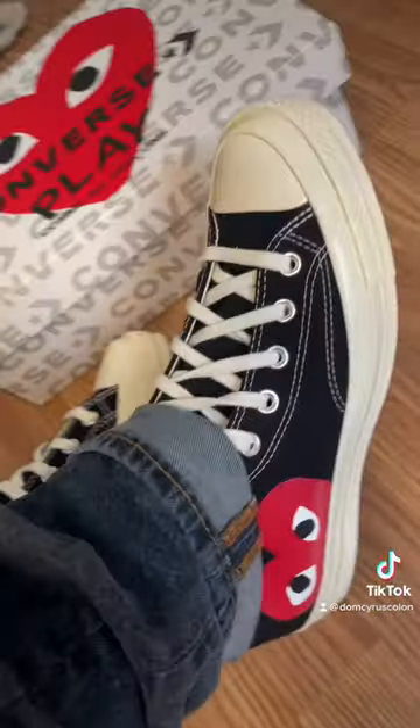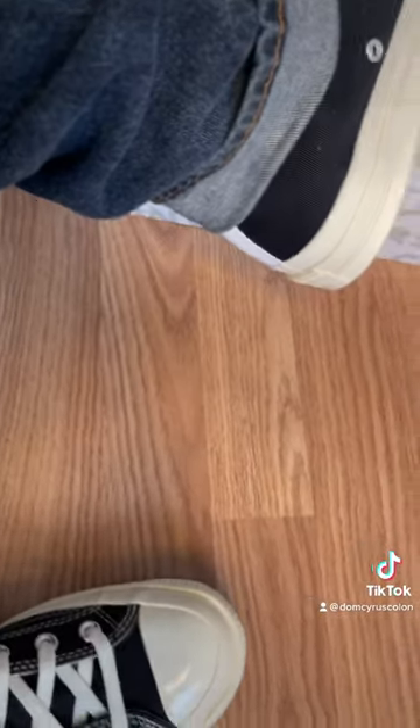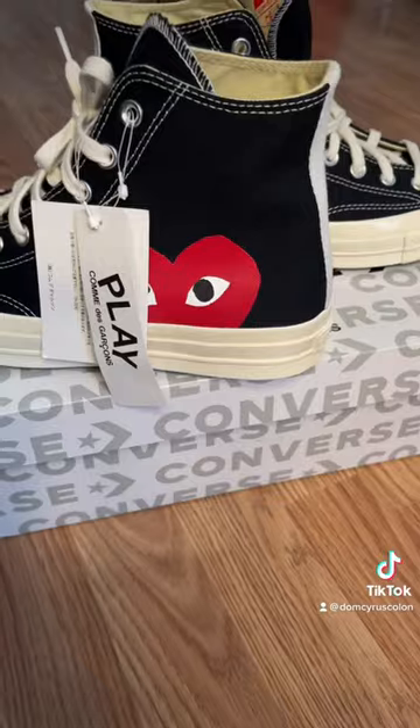I personally think they look cool, especially on feet. I love how a Converse looks on feet. Nothing to write home about though — 5.5 out of 10.